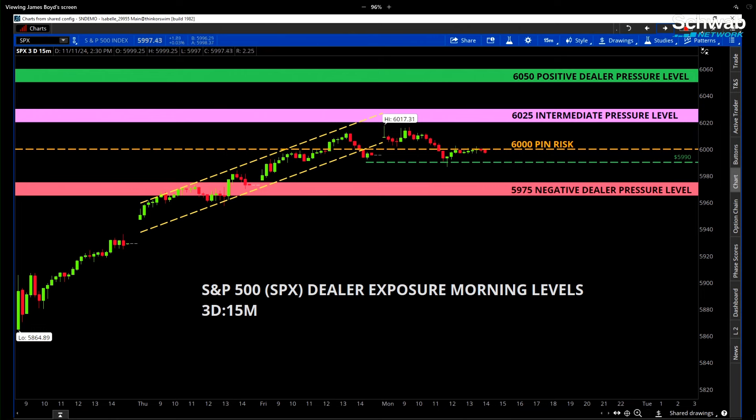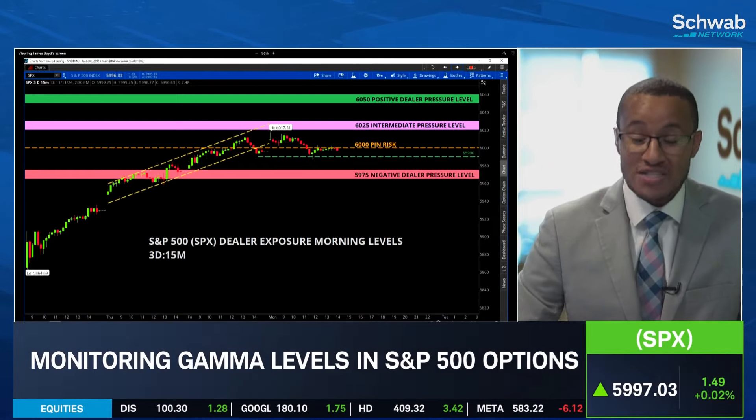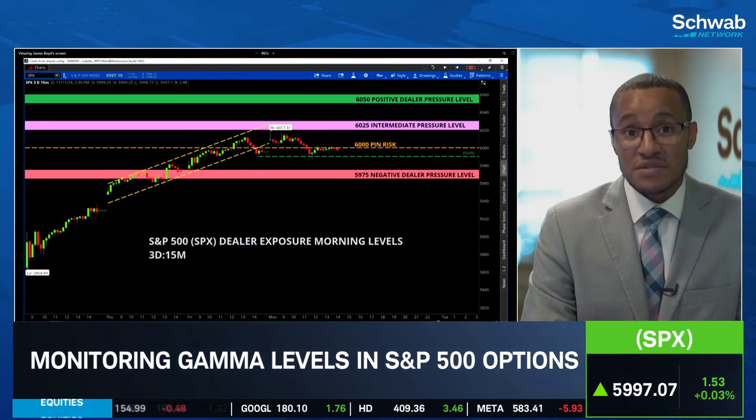If you're looking at the levels going into the close here though, I would focus more on obviously the 6,000 level, but we have this range between 6,010 to the upside and 5,990 to the downside where we could kind of squeeze for now. I would be very surprised if we get out of that range. It doesn't seem like there's a lot of activity both to the upside or downside. I think we're really just trying to cross the finish line at 6,000, but nothing too aggressive one way or another.